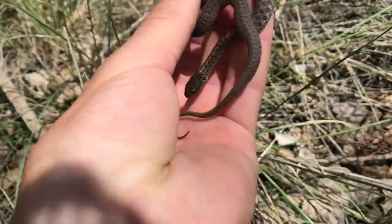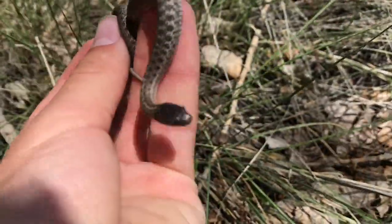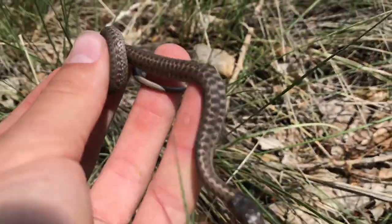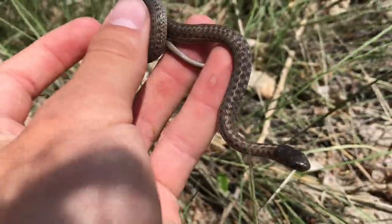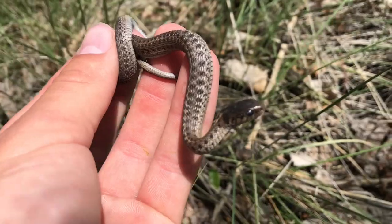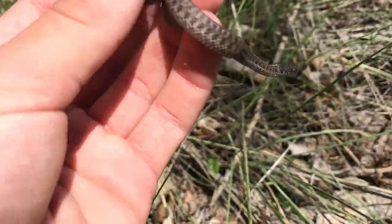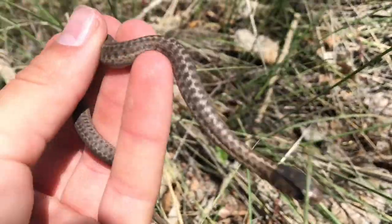Alright, so apologies if it's hard to hear because of the wind, but it's a new day. I'm just doing some quick local herping and just found this small western terrestrial garter snake. I might have found this guy before, but I'm not sure — I'll have to go back and look at some pictures. I'm going to release this guy real quick and then show you the other snake, because I'm pretty excited about what I just found.